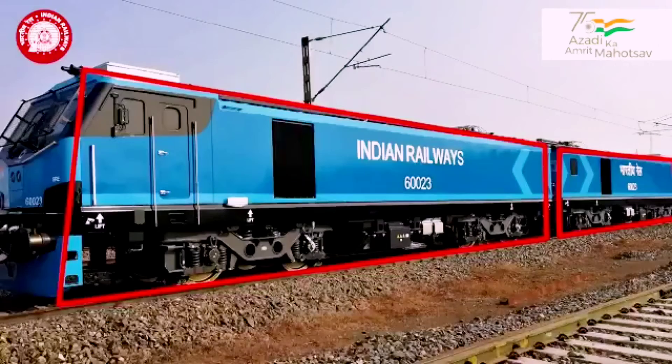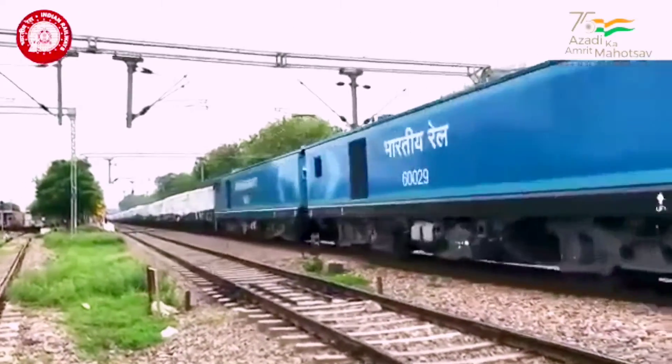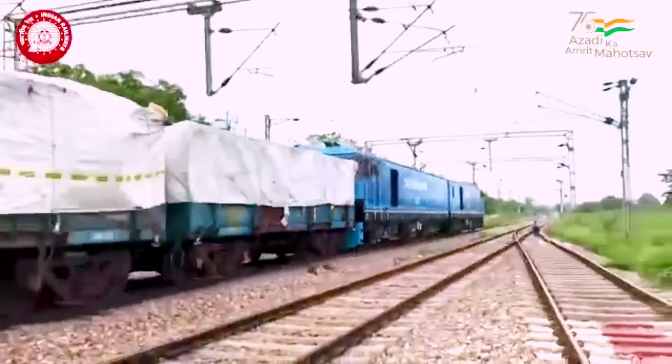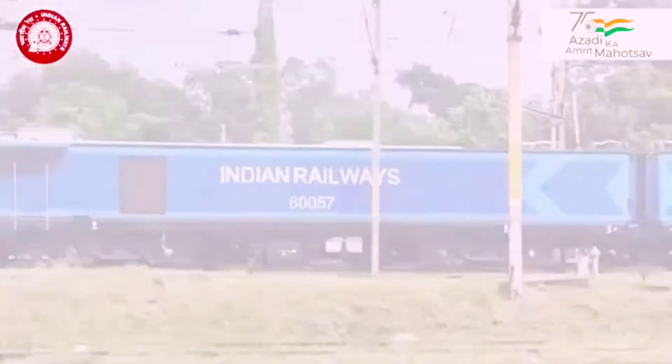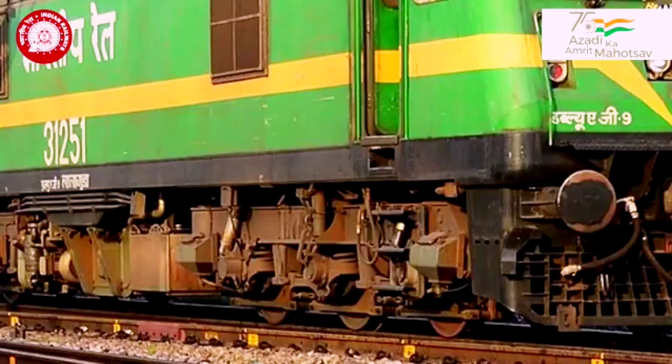Let's look at the bogie. This locomotive comes with a twin coach design, with a 22.5-ton axle load, upgradable to 25 tons, and a design speed of 120 kilometers per hour. The axial arrangement for each of the two units is B-O-B-O, meaning a two-wheeled set assembly, as opposed to C-O-C-O which means a three-wheeled set assembly.